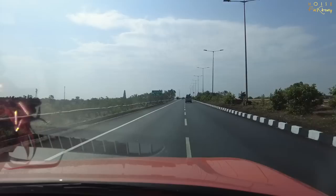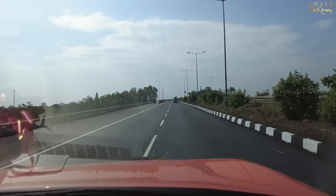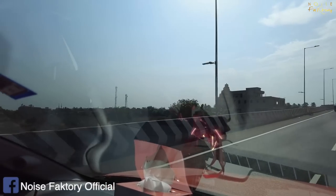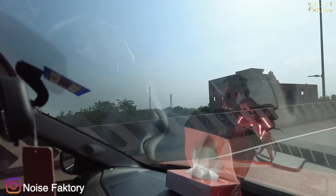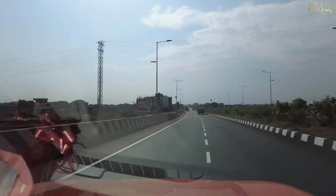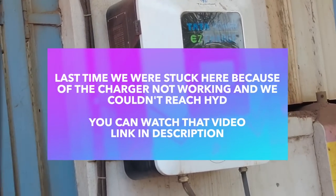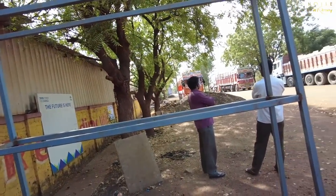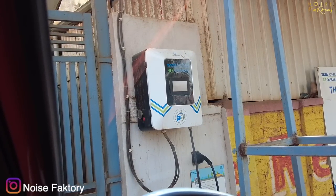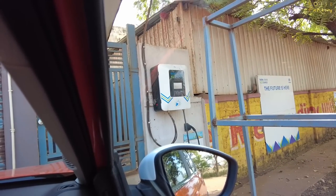Reaching Sastapur now. The charger is closed — there's no power supply here. The people standing there are saying the whole area has been without power since the morning, at least 2-3 hours ago. When we were coming, the charger showed as active, so probably it went off about an hour ago. So now we'll go to the location we were originally thinking of charging at.